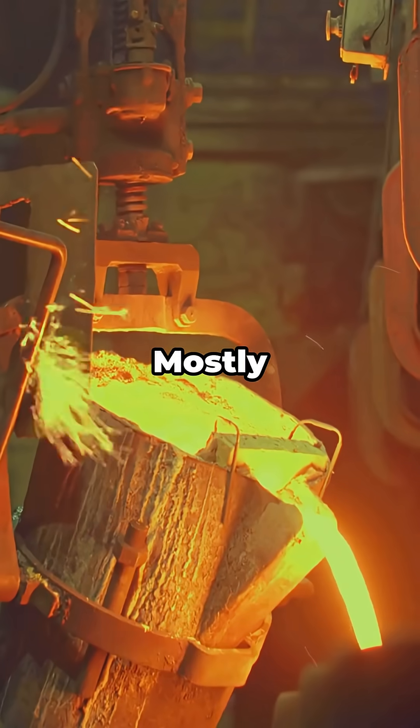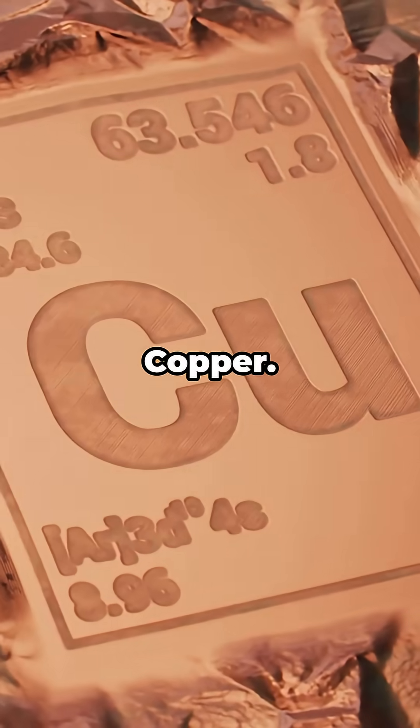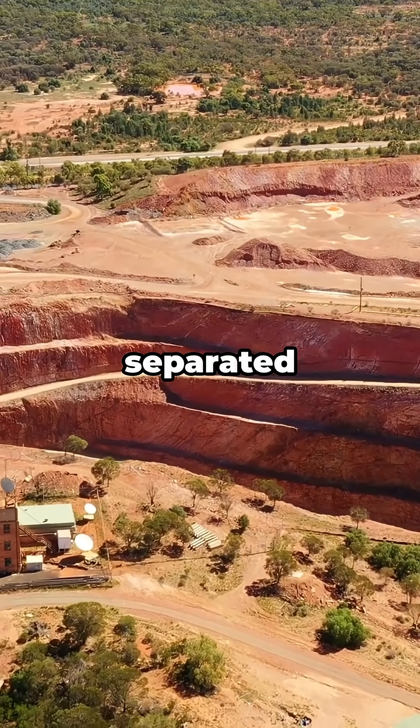Where do we get it? Mostly as a bonus prize from refining lead, copper, and tin. Miners pull those out first, and bismuth tags along and gets separated later.